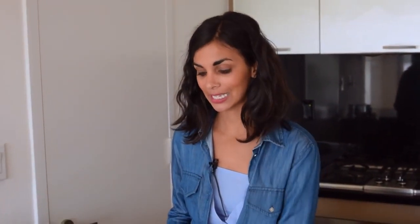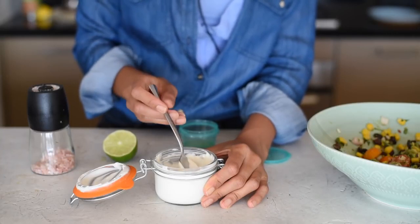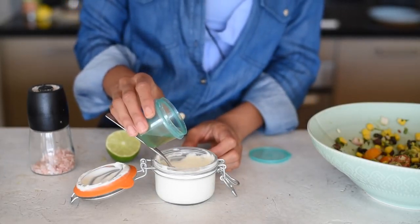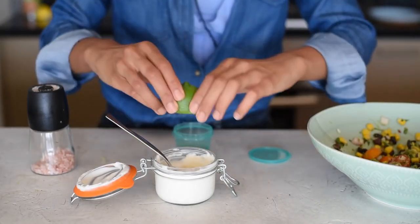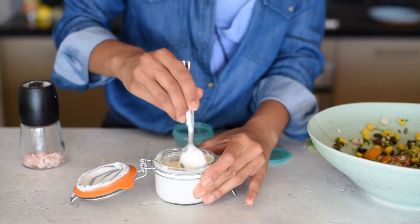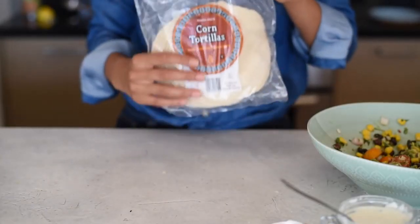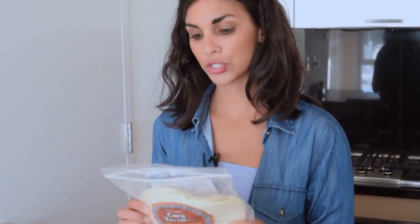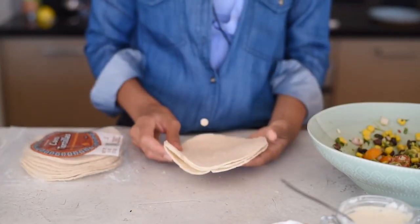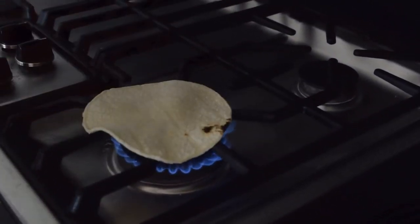To go with the tacos we're making a really easy vegan sour cream using a store-bought Greek-style vegan yogurt from the brand Kite Hill, made with almond milk. To it I'm adding a little apple cider vinegar and some lime juice. You could also use store-bought vegan sour cream or make a cashew sour cream from scratch — let me know in the comments if you want that recipe. Our tortillas are corn tortillas made with just white corn, water, and lime, so they're gluten-free. You can eat them as-is, microwave them, or char them for about 10 seconds over an open flame — that's optional since this is a no-cook video.